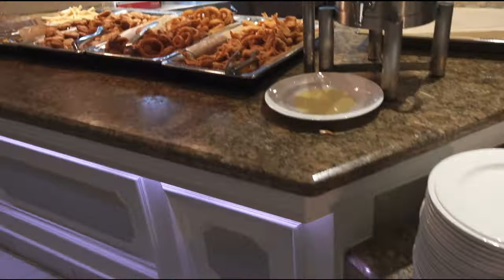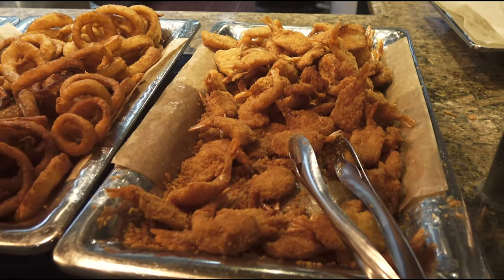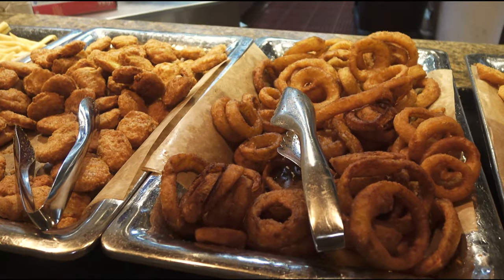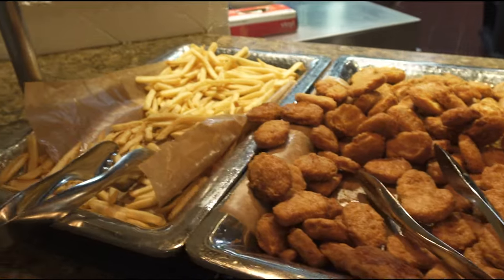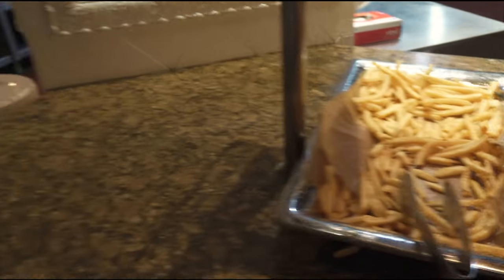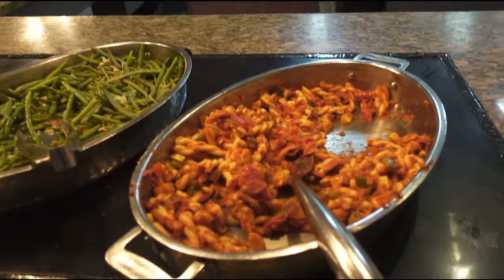Moving forward, this is going to be kind of your fried section. You've got fried shrimp, onion rings, and chicken tenders — which do look like they just came out of a McDonald's drive-through, just joking. And then regular french fries, though they look like they came from McDonald's. Moving on down, we have gemelli pasta in tomato sauce.